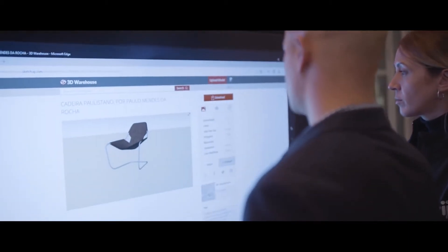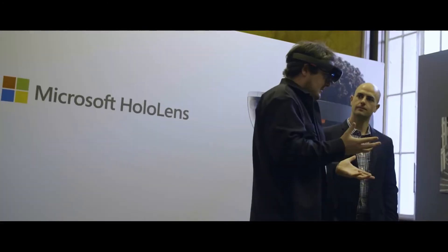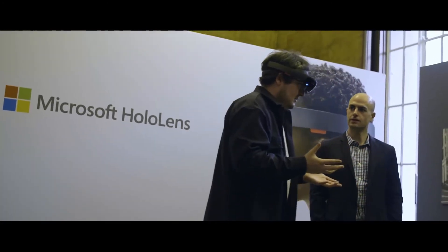We're actually showcasing a lot of different technologies to architects through the week. One of the things that's obviously exciting for us is we're showing HoloLens. The response that we've been getting from the architectural community is fantastic.